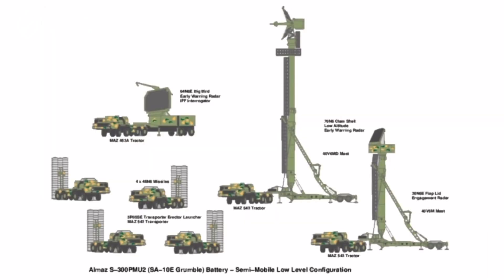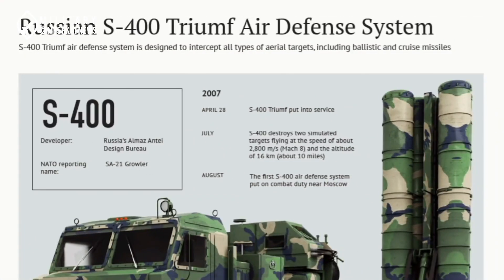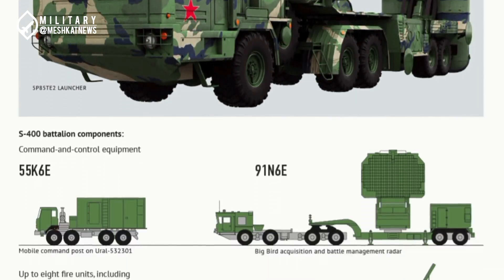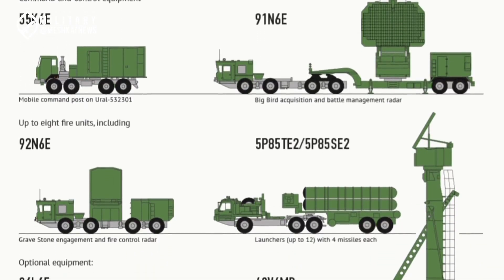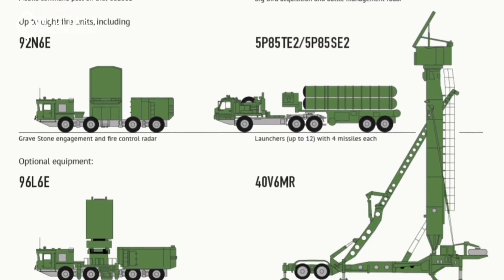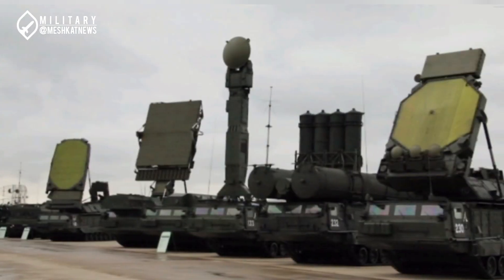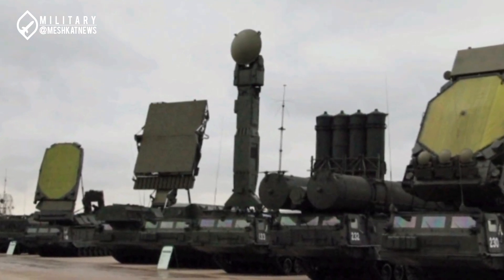Among Russian air defense systems, telescopic masts are used for radar systems to detect airborne targets at low altitudes and overcome terrain obstacles and the Earth's curvature at long distances. For example, the detection and tracking radars of air defense systems like the S-300 and S-400 are designed to be mounted on telescopic masts, allowing them to be positioned higher above ground level, thereby partially mitigating the challenges of Earth's curvature and improving target detection at long range.